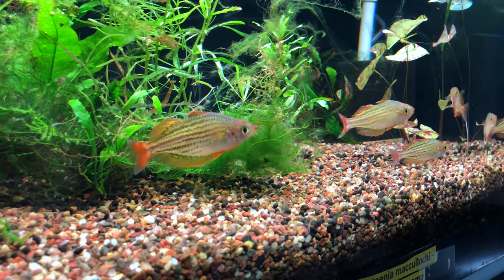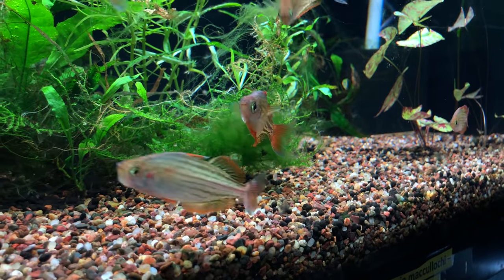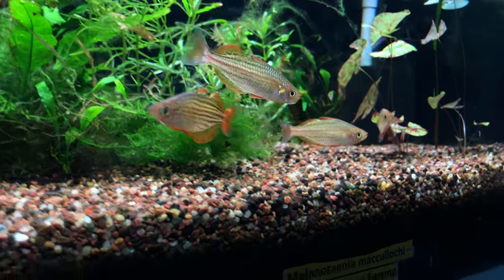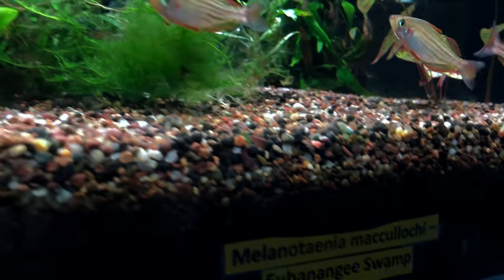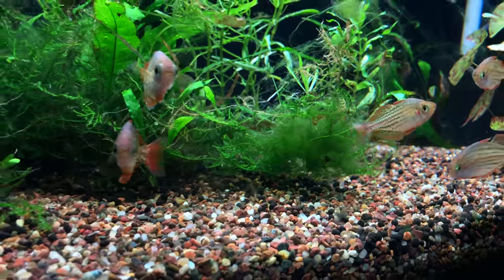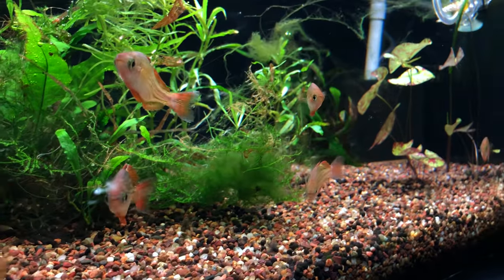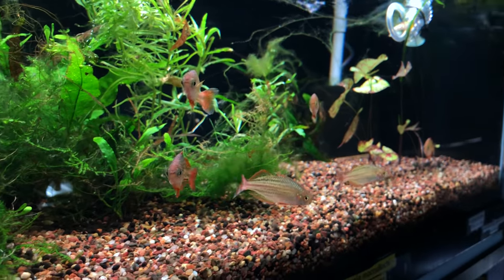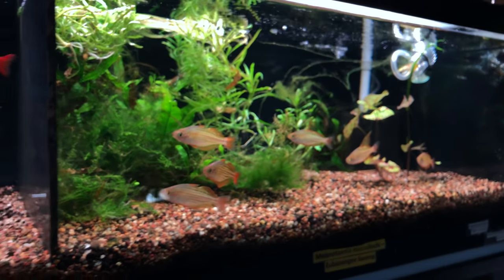This male is going to show up for us a little bit. This is McCullochai from Yupanangi Swamp. I did not collect that fish unfortunately. But we did collect some Gertrude from there many years ago — I don't think I have those around anymore.